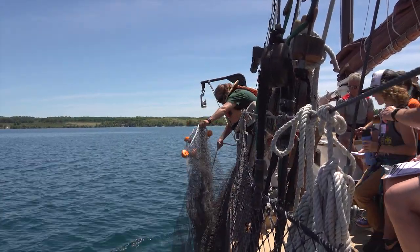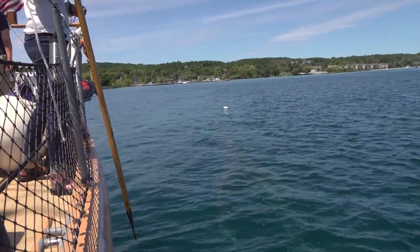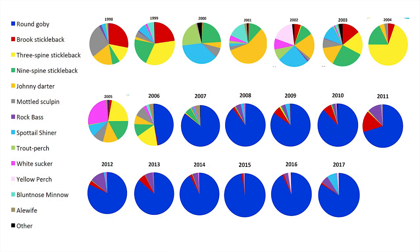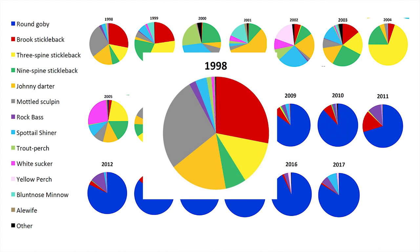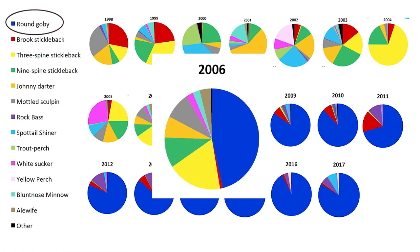This long-term data set also shows what happened after Inland Seas students first discovered the round goby in the waters of Sutton's Bay. Lead instructor Sue Krostek explains: we have pie charts that show when the round goby, an invasive species, entered Sutton's Bay, and we have very dramatic changes in those wheels showing how the proportion of biodiversity and native fish has really changed since the introduction of the round goby in around 2005 and 2006.